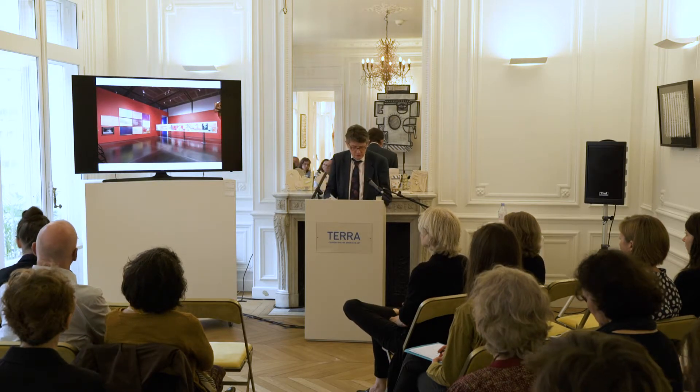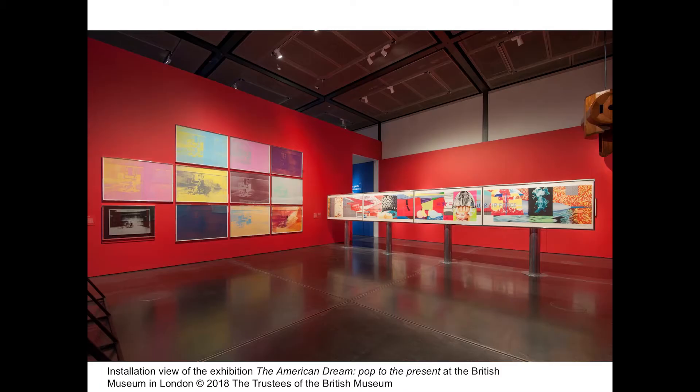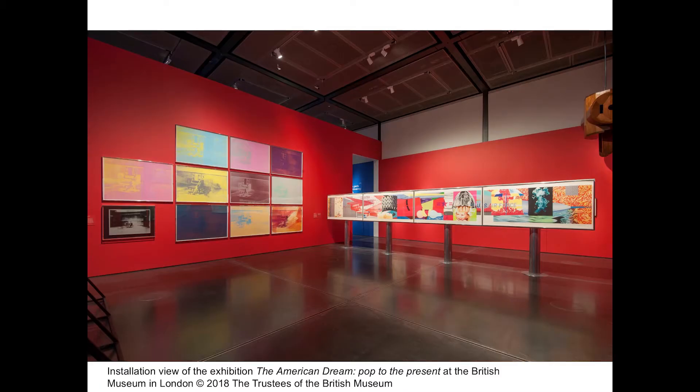I want to show you some of the way in which we installed the exhibition at the British Museum. As I said, it was divided into 12 sections, and each room was distinctive. From the very outset, we decided that we weren't going to show these prints in 12 identical cubes — it would just be too monotonous for a visitor to go from one similar room to the next.